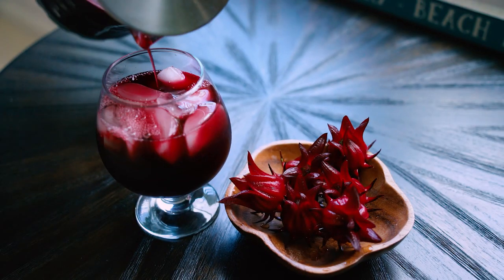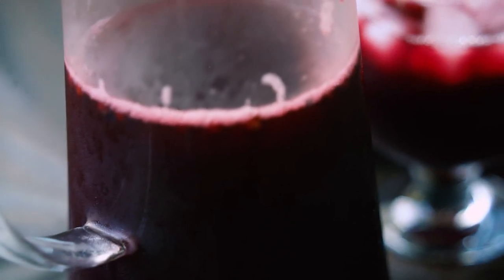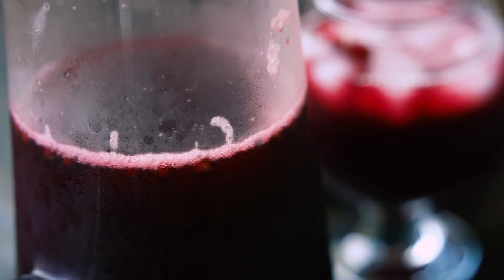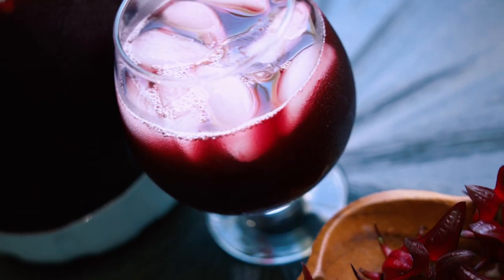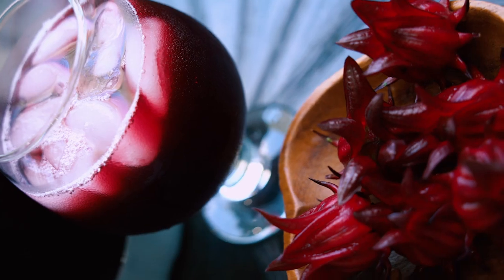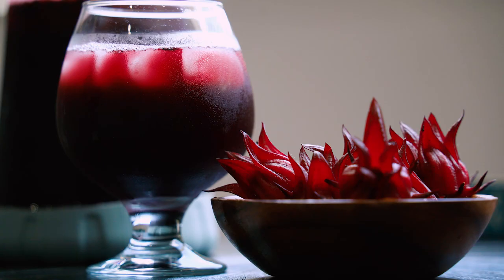Once the sorrel is still warm, sweeten to your liking. Let it cool completely before you transfer to glass containers. Sorrel can be stored inside or outside of the fridge for many months. Sugars will encourage fermentation, so keep that in mind. Sorrel can be consumed hot or cold, but in Jamaica it is traditionally served on ice. Cheers!